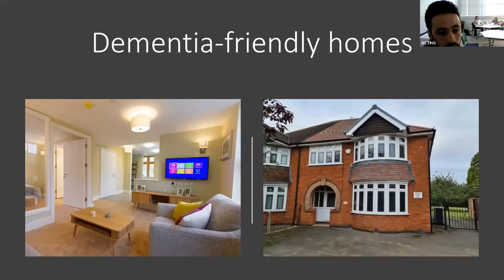That control system will be tested and installed in two dementia-friendly homes: one here in Loughborough at 211 Ashby Road, and the other in Watford — a BRE dementia-friendly home. I'm running my first experiment now in that house to validate the proposed control system.